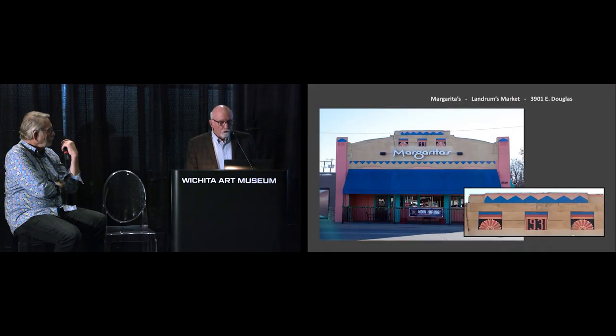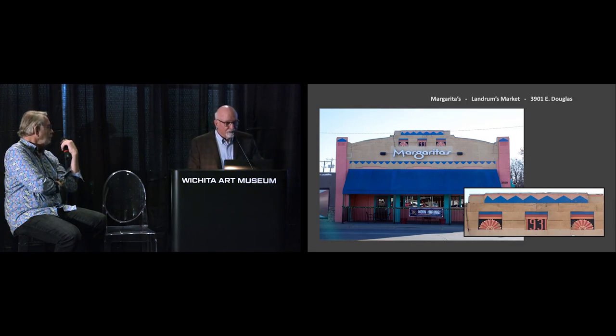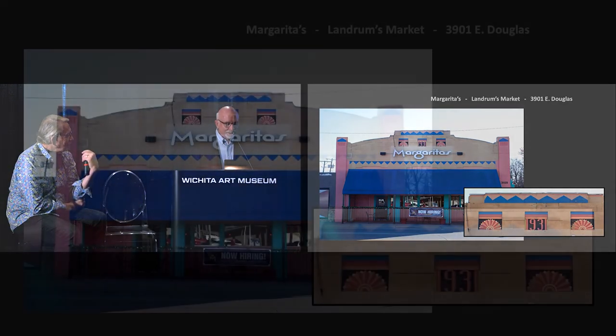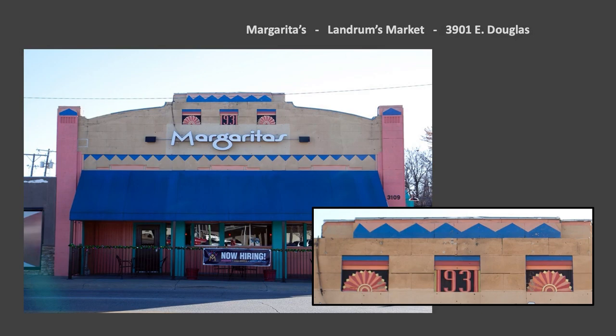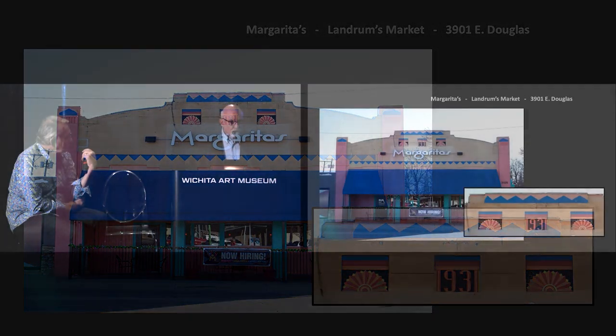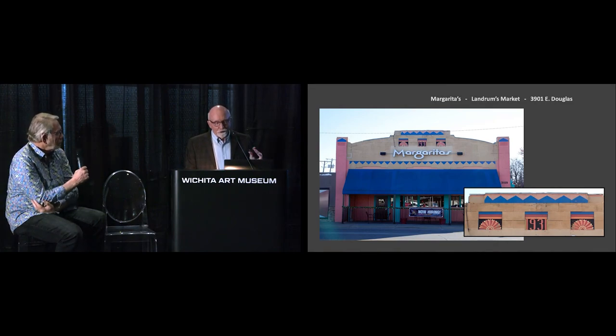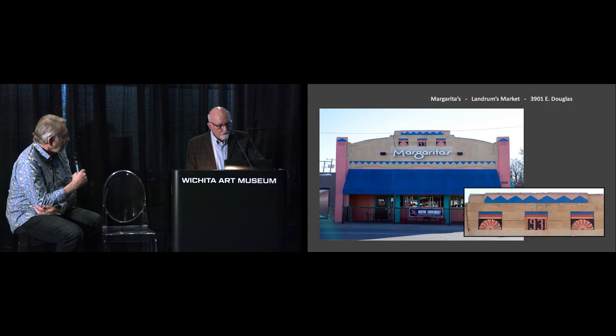Across the street you get to Margaritas. This has been painted up a little bit, but it's got the date right there — 1931. It's a great example of how they wanted to be more contemporary. Some of these projects, I feel, were started before the crash and they were able to complete them, and then it seems like we get a little quiet after that in construction. This is essentially right across the street from the Marquee Motors building.